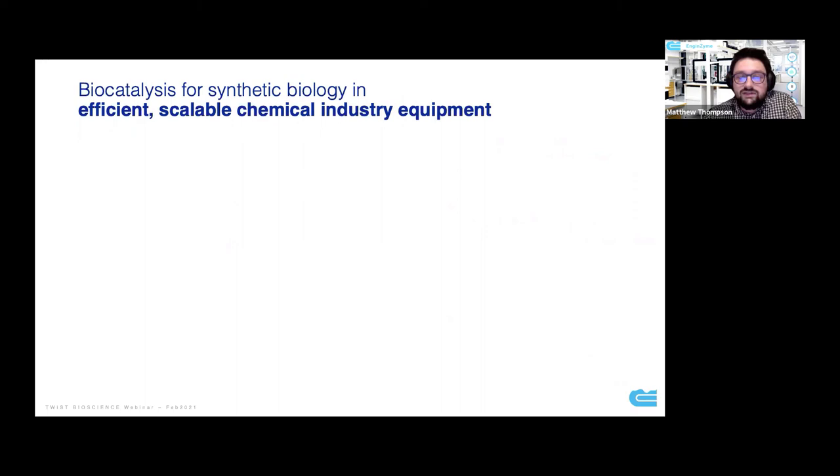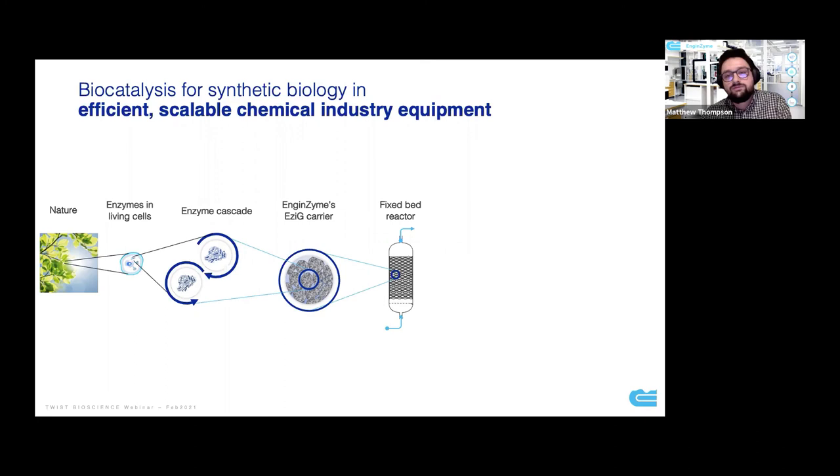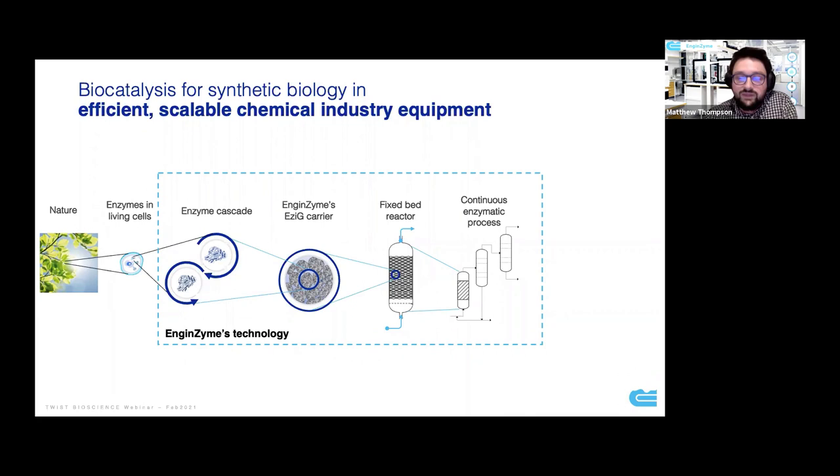To summarize what Engenzyme sets out to do in the synthetic biology space — we're really focusing on taking systems you find in nature, just enzymes, be they single-step or multi-step reactions. We take enzymes that would ordinarily be found inside living cells and, instead of doing this fermentatively, we assemble enzymatic cascades. We take the enzymes out of cells and immobilize them onto our proprietary glass material, making them essentially heterogeneous. This use of the heterogeneous catalyst gives us the advantage of being able to take them towards a fixed bed reactor, which is the standard mode of chemistry used across the fine chemical sector.